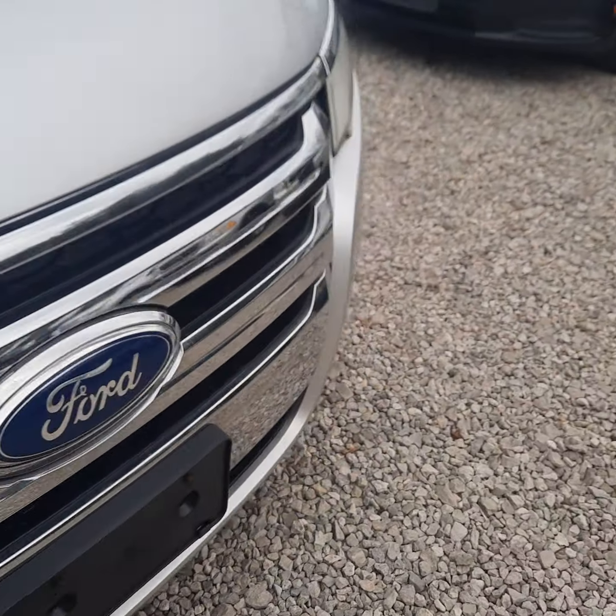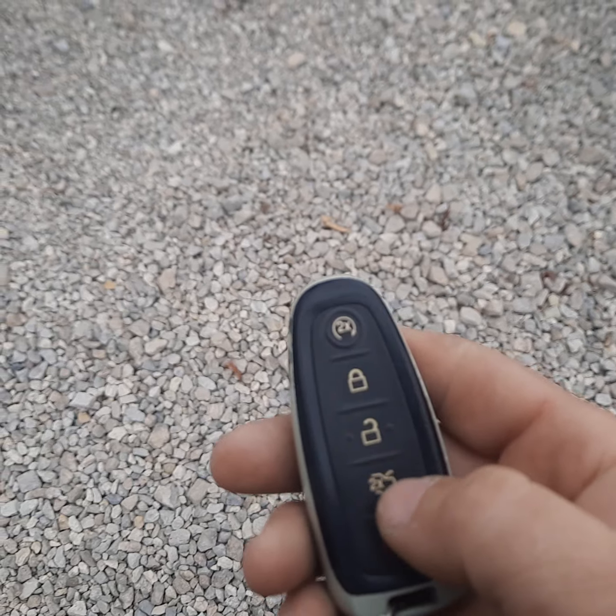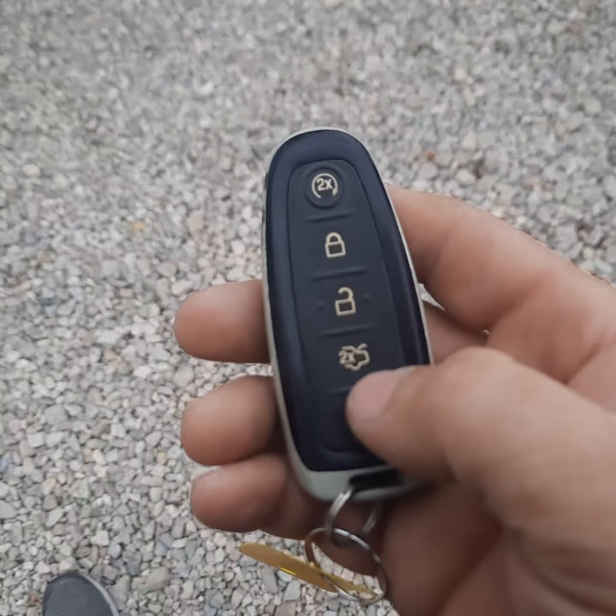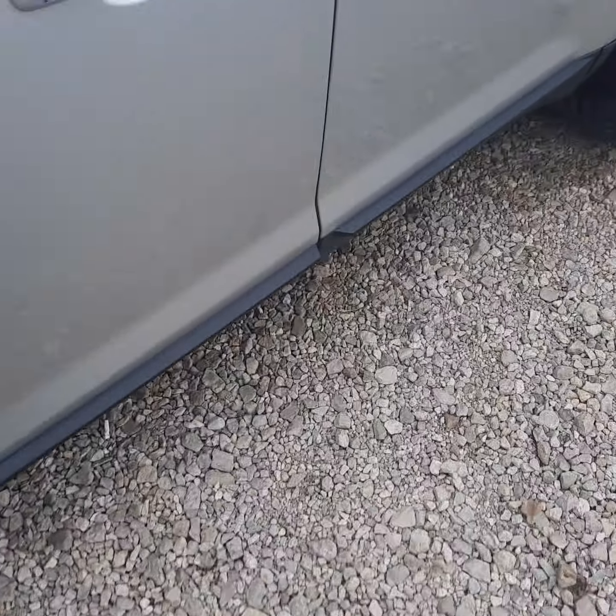Really sharp vehicle. I've got the fob here — it does have the remote start on it as well as the power rear liftgate. Let's go ahead and hop in here.